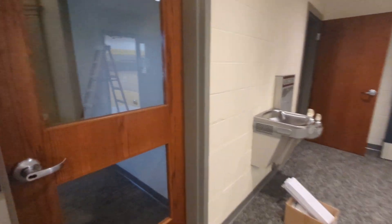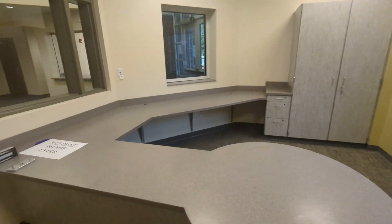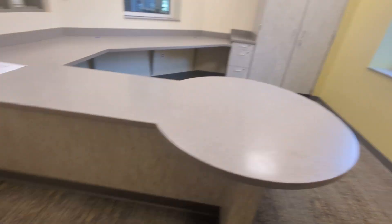We'll walk into the parish office. Wet paint, it says. Let me get some lights on in here. This is the reception area — it looks awesome. The trim has been put on.